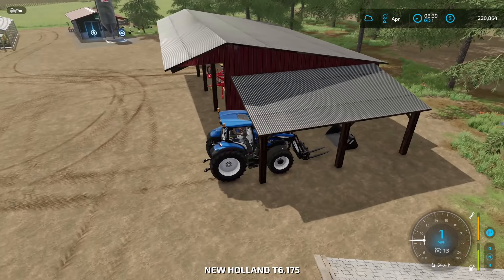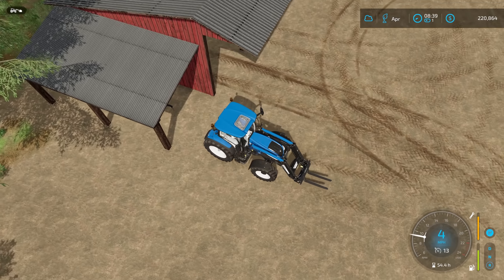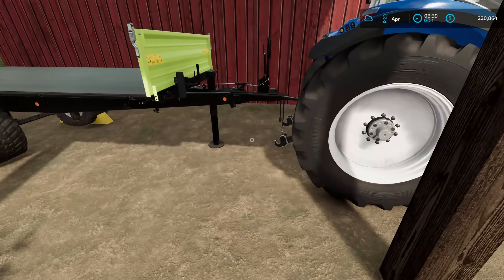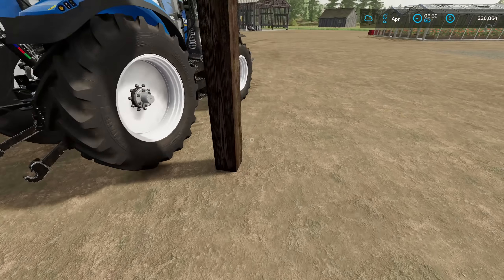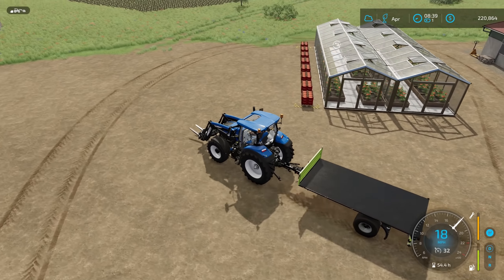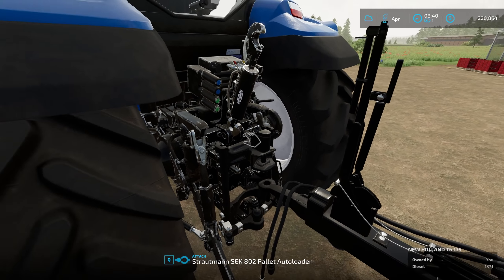Now we're going to grab our unloading trailer but we're going to do it manually today. There's not much to do on the farm other than what we're doing. The only production buildings we've got going right now are the greenhouse and the furniture shop, and those are good to go. We just topped off the water in the greenhouse and the furniture shop still has a decent amount of planks ready to go.